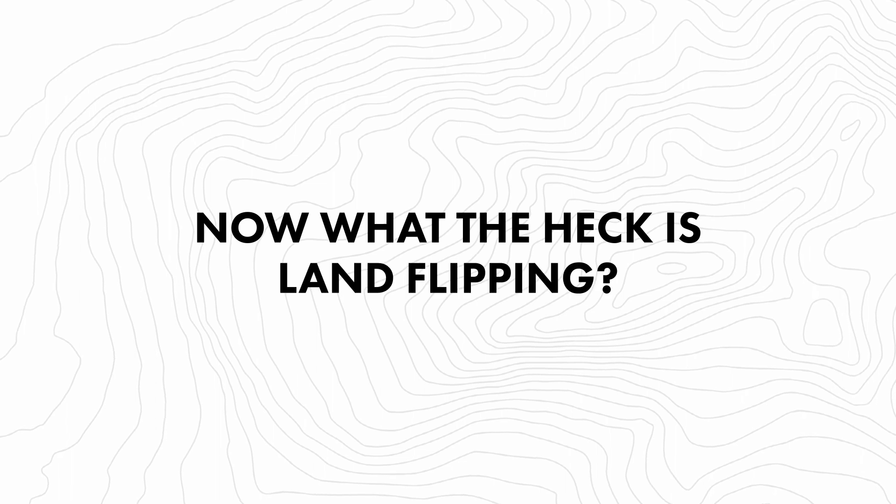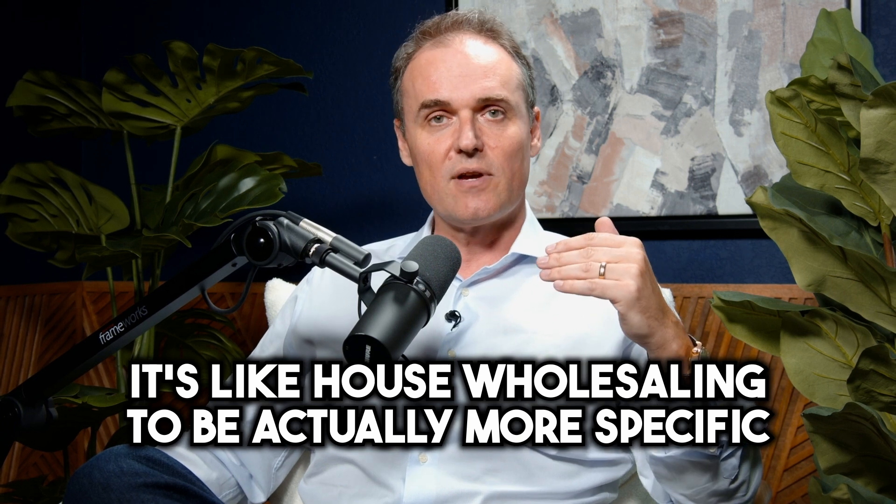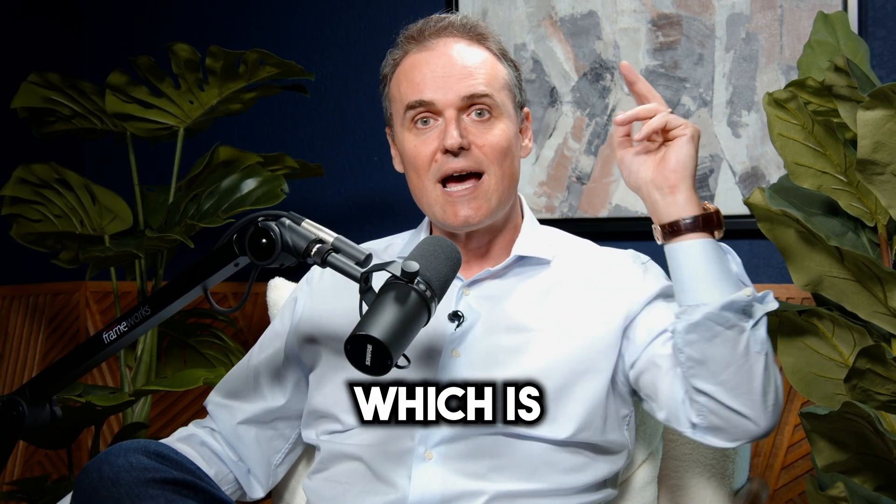What the heck is land flipping? Land flipping is like house flipping — or like house wholesaling, to be more specific — just without the number one complicating factor in real estate, which is the house.